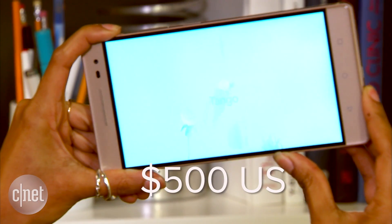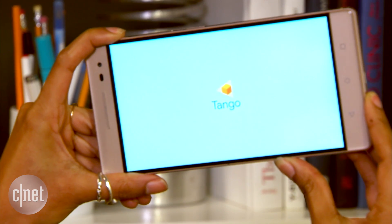Look for the Phab 2 Pro later this year, along with the non-Tango Phab and Phab Plus.